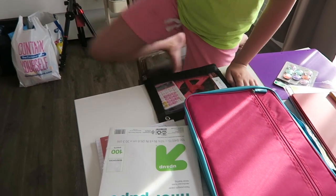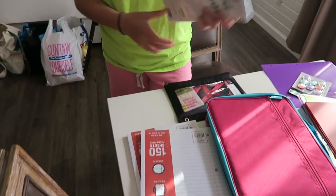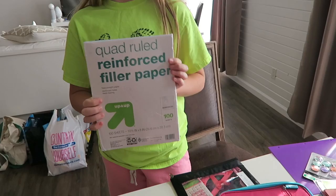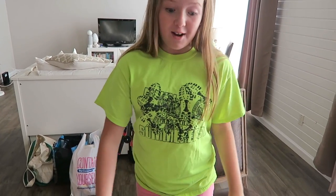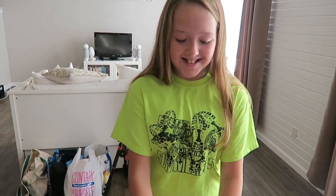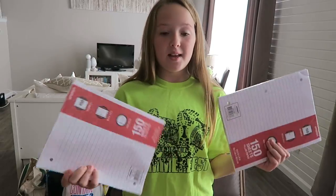For science we had to have graph paper, which is kind of nice to find — I like graph paper, so now I know I can get it. I also got two packs of lined paper for math and science.